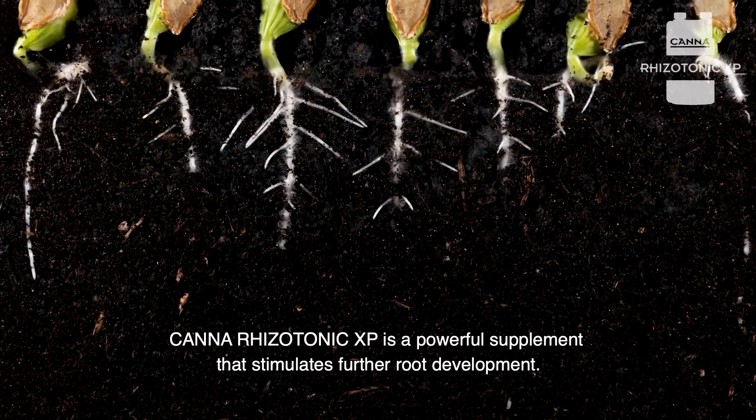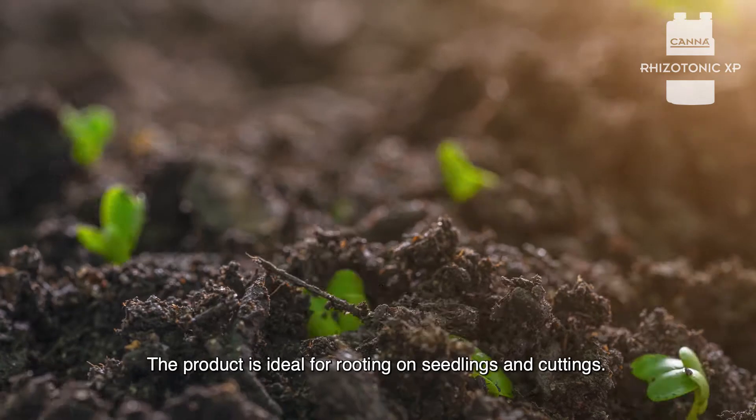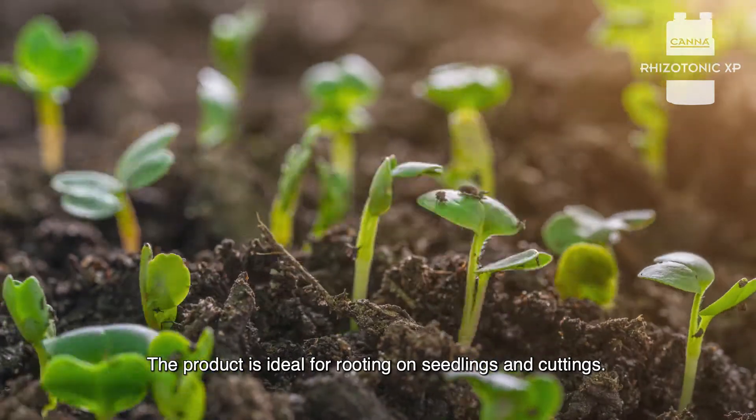CANNA Rhizotonic XP is a powerful supplement that stimulates further root development. The product is ideal for rooting on seedlings and cuttings.